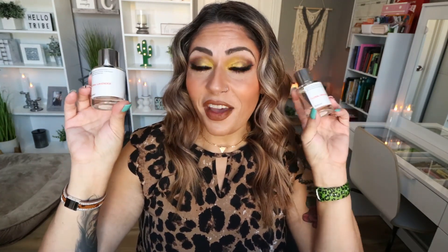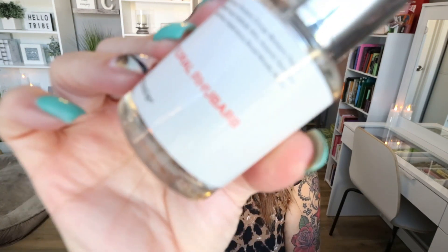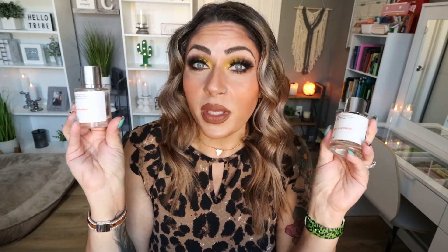I also finished two Dossier fragrances. Dossier basically dupes high-end fragrances, making a more affordable version for about $20 to $39 a bottle. I finished up the Floral Lavender scent, which smells really good — very powdery floral, perfect for summer. I also finished up the Floral Rhubarb, which is more fruity, and I love a good fruity fragrance. The longevity isn't the same as high-end fragrance and I usually have to reapply throughout the day, but the price point can't be beat. I'll link them below with a discount.